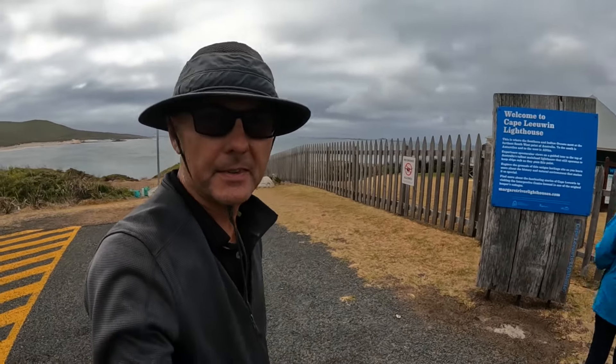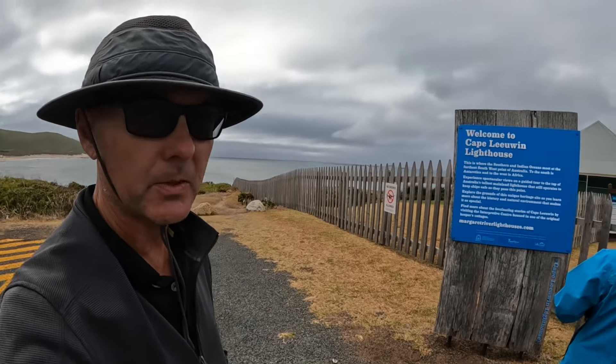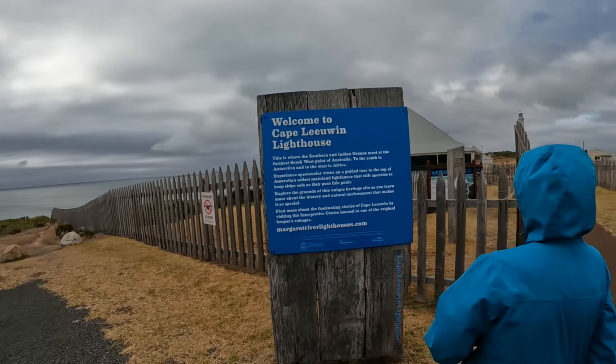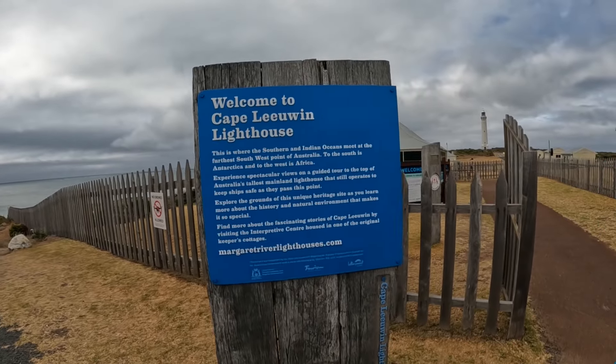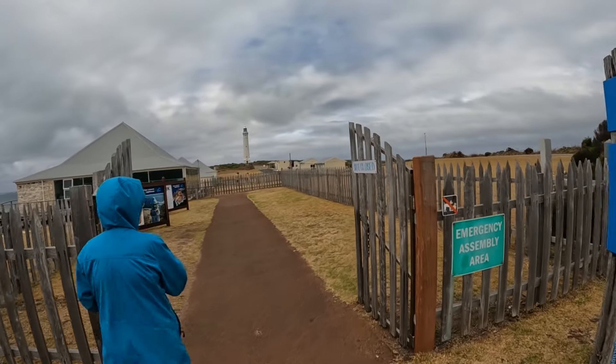We've driven down to Cape Leeuwin today. This is the most southerly point in WA and it's where the Indian and Southern Oceans meet. And here we have the Cape Leeuwin Lighthouse, tallest lighthouse in Australia — let's go check it out.